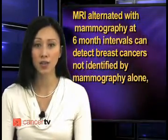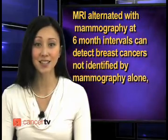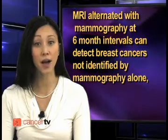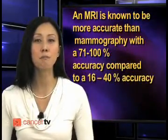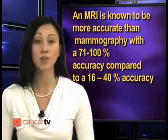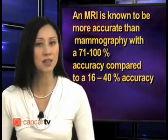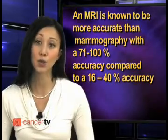In related news, a study found that alternating mammography and MRI may be best for high-risk women. MRI alternated with mammography at six-month intervals can detect breast cancers not identified by mammography alone, a research team from the University of Texas at MD Anderson Cancer Center reported. An MRI is known to be more accurate than mammography, with a 71 to 100 percent accuracy compared to a 16 to 40 percent accuracy, respectively.